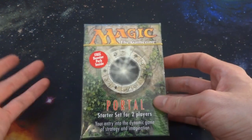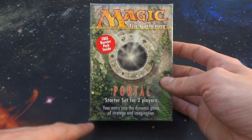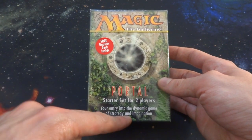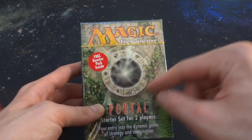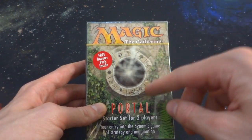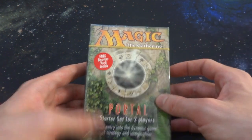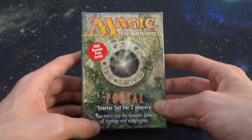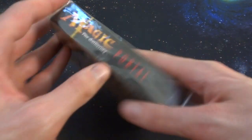This is the first edition Portal two-player starter set. It says it includes a free booster pack inside — a Portal booster pack. 'Your entry into the dynamic game of strategy and imagination.' The art looks like a bird's eye view of a well with hieroglyphics, mana symbols around it, and some overgrown weeds like a lost civilization. It says Magic the Gathering Portal on it, with the cellophane on, and Wizards of the Coast right down there.